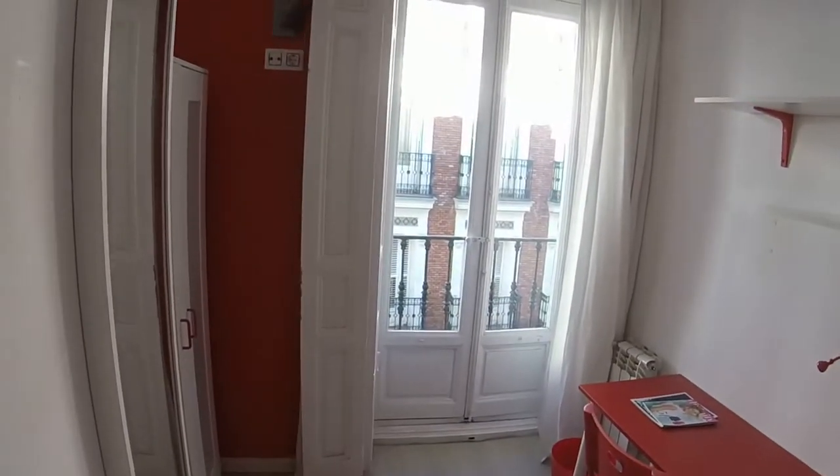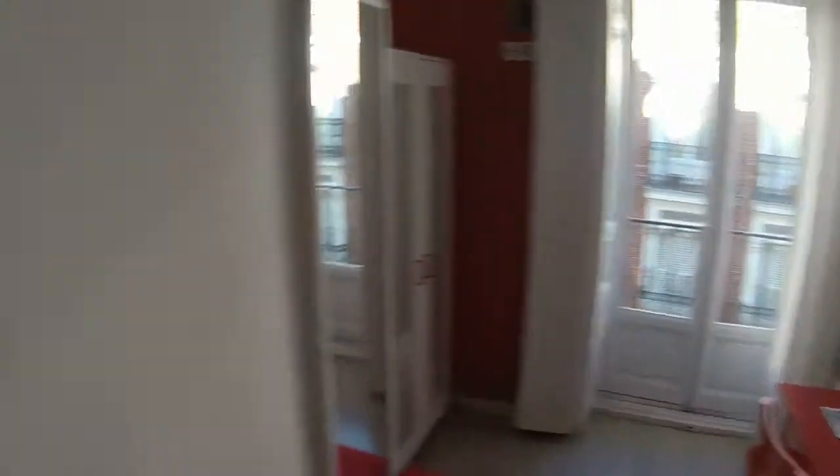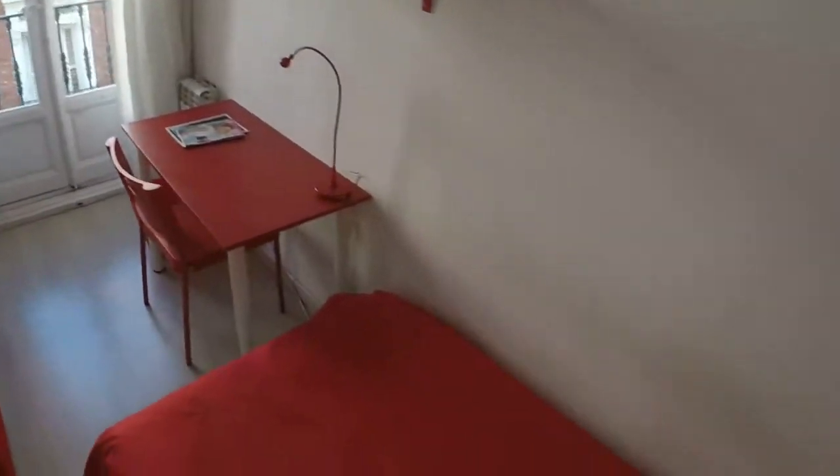We have a cleaning service three times a week for the common places in the house — kitchen and bathrooms. This is bedroom number seven. The other room that is empty now is bedroom number nine. Here we can see bedrooms eight, ten, and this is bedroom eleven.